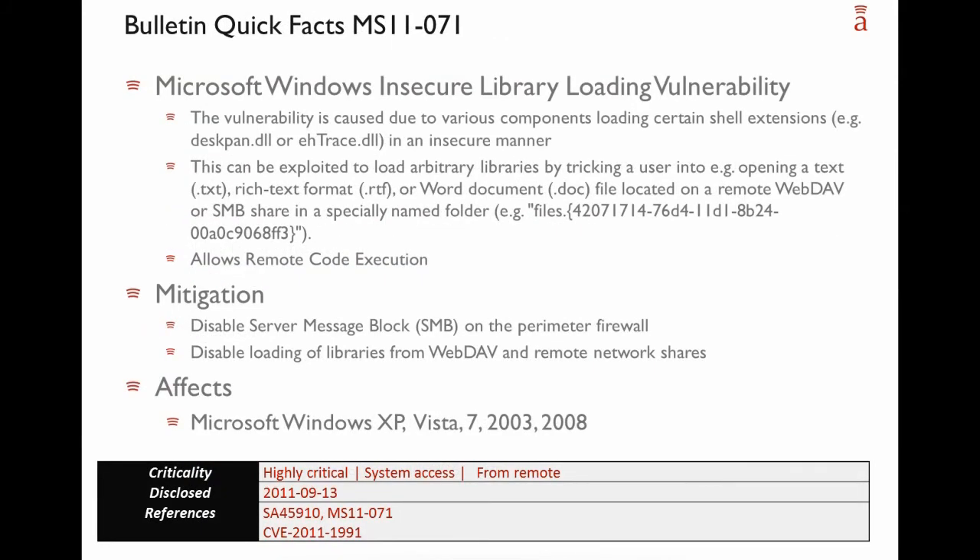Now we will discuss two bulletins that stood out. Quick facts on MS11-071: this is an insecure library loading vulnerability caused by various components that load certain shell extensions in an insecure manner. Theoretically, this can be exploited to load arbitrary libraries by tricking a user into opening a text file, a rich text format file, or a Word document located on a remote WebDAV component or SMB share in a specifically named folder, as shown in the example.